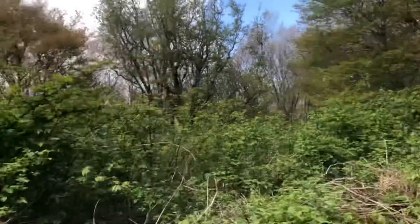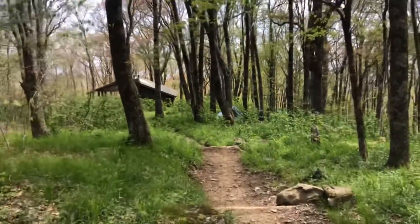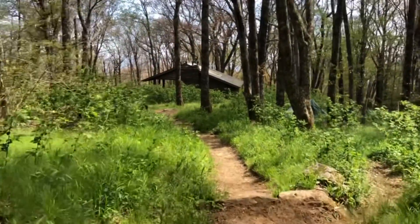I've made it to the turnoff for the shelter. I have made it to the destination for the day — Spence Field Shelter. I'm so happy. I walked 11.4 miles today, with about 3,000 feet of elevation up and close to the same down.